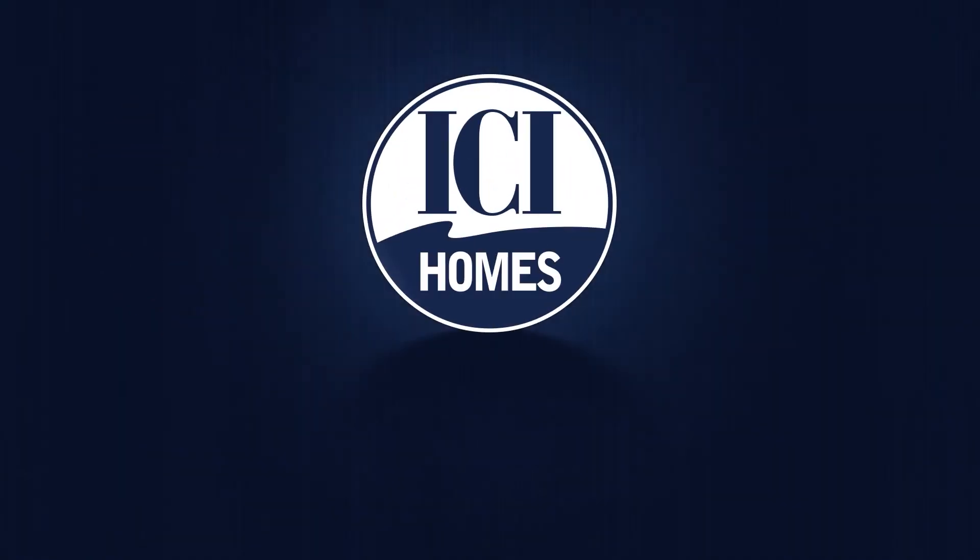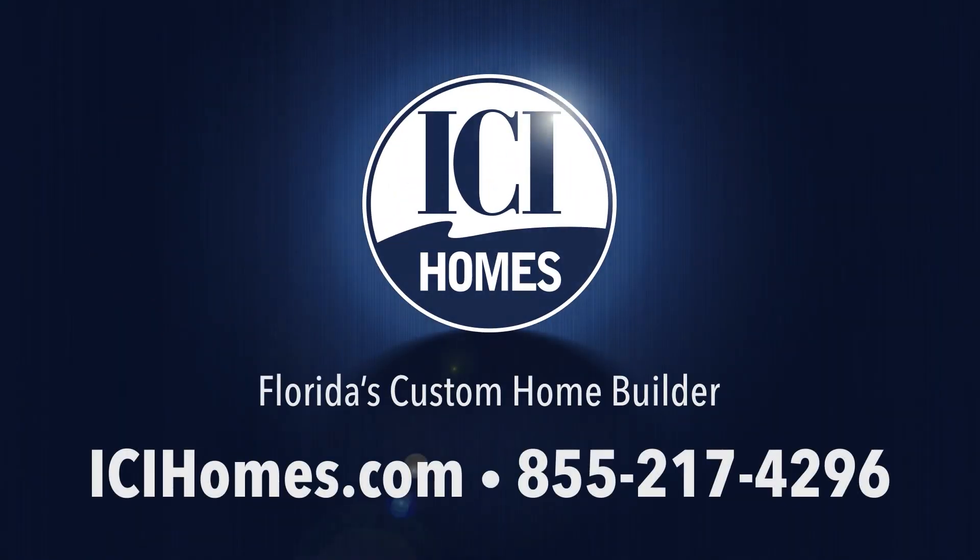I want to thank you for spending some time with me today, and I invite you to come out and see the beautiful Juliette. Thank you so much.